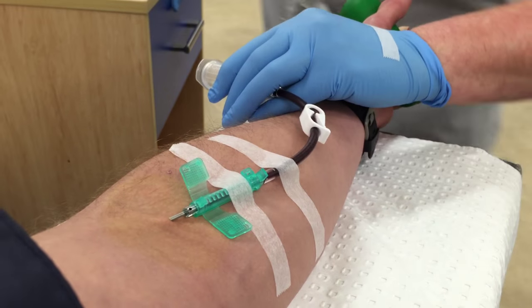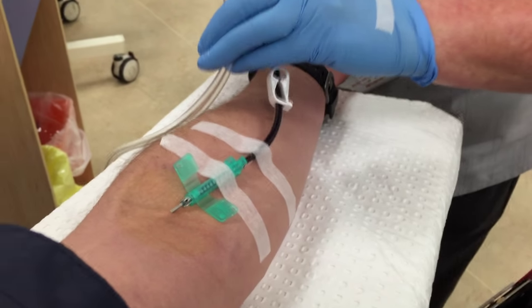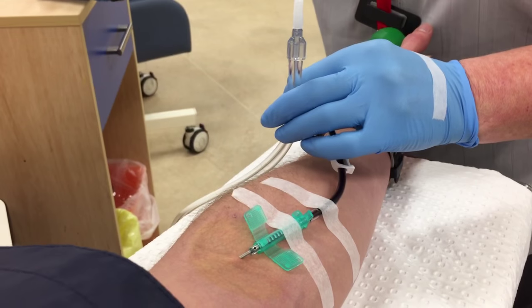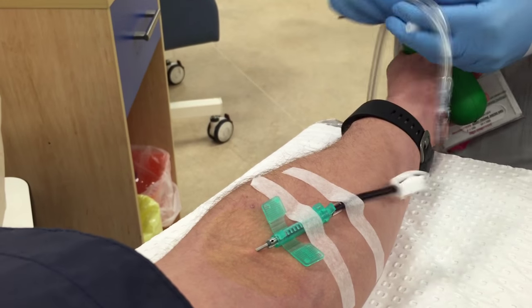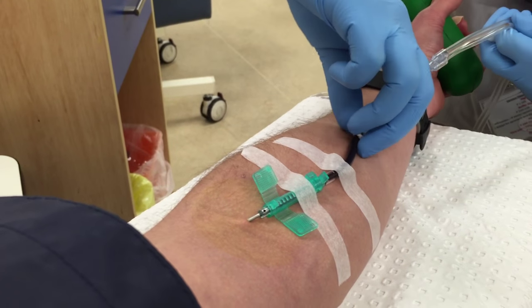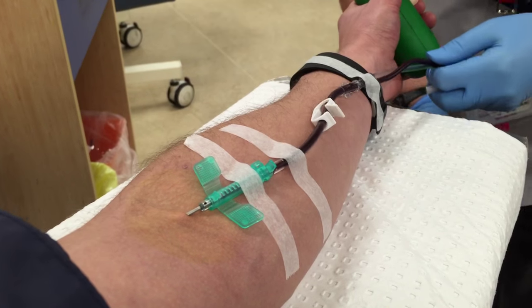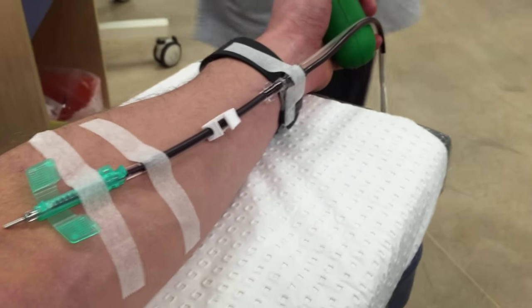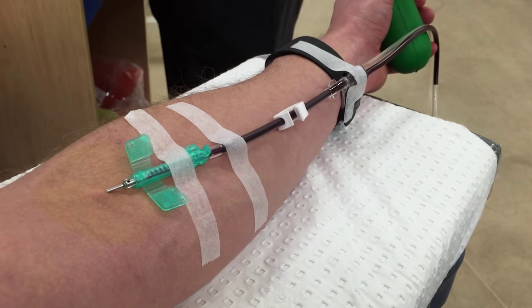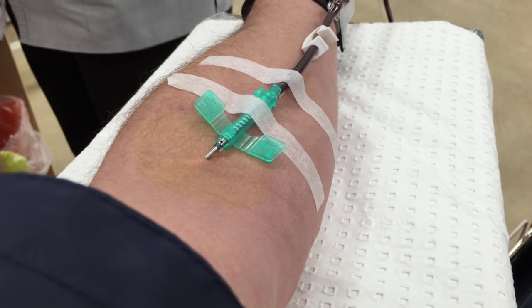They've got the needle attached to a green clip — that's called a butterfly clip — and then it's attached to some tubing which they're about to hook up to the machine now. They've just opened the white clamp which lets the blood flow through, and they're hooking up the tubing which will run through quite a lengthy cord up to the machine. You can see the blood has just started to trickle through — that shows the line is patent, there are no blockages, and it's ready to go.